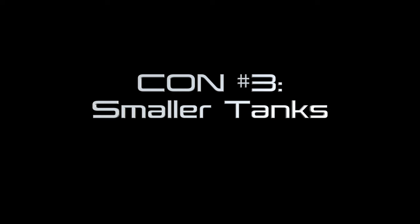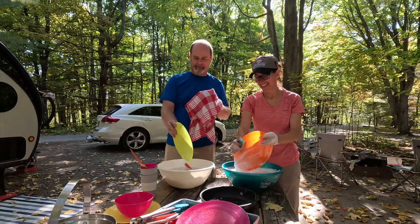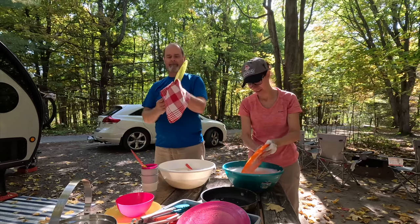Con number three: smaller tanks. Our trailer has only 16 gallons of fresh and grey water, and 12 gallons of black water. We've adapted to the size of our trailer's tanks by going back to our tent camping processes, which has actually made our camping feel more like camping — it's actually nicer this way. We don't shower in the trailer and instead use campground showers, although we even did that in our Class C's. We'll dump our dishwater in the campground pit toilets. Safari Condo actually increased the tank sizes for 2024, and there are plenty of tiny campers with fairly large tanks, so this con varies from tiny camper to camper.